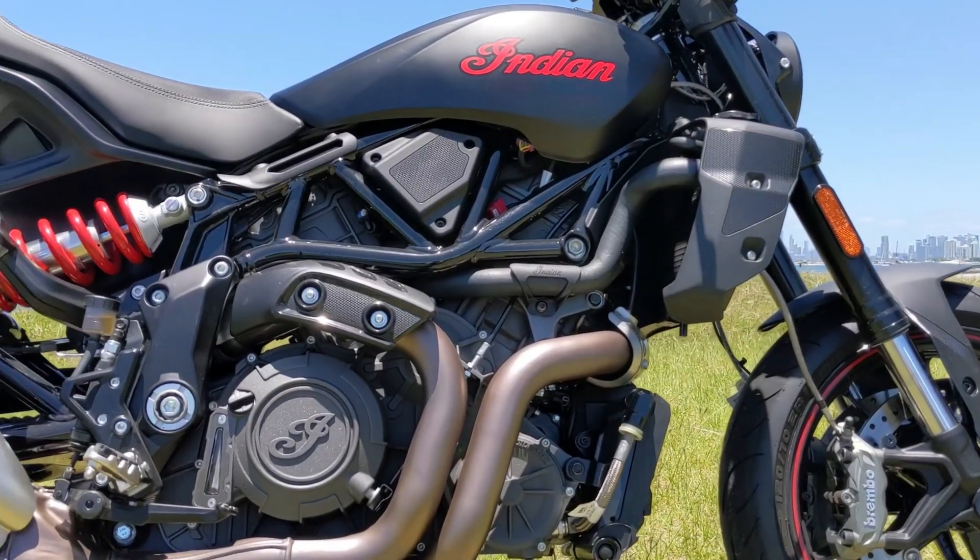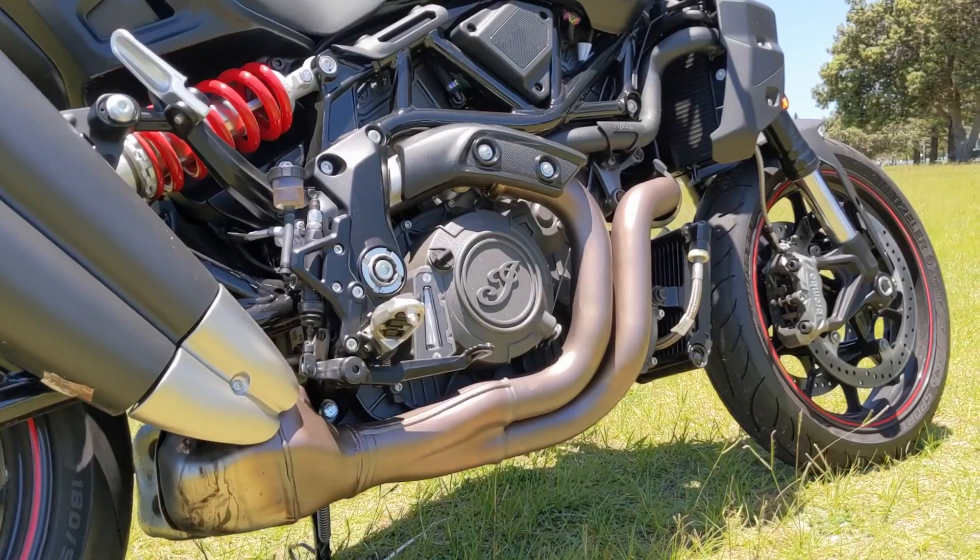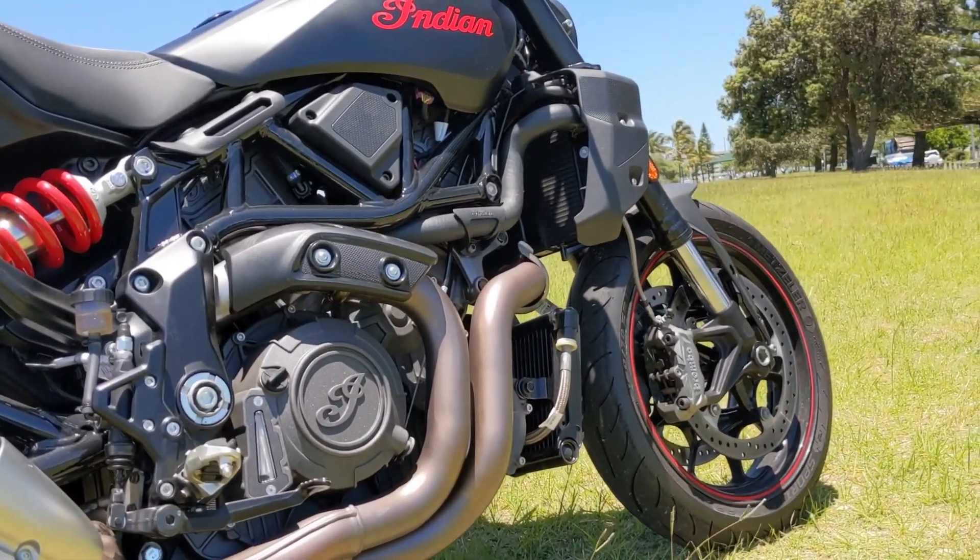To keep the engine cool in traffic, the FTR has rear cylinder deactivation, which helps mitigate the amount of heat being transferred to the rider at idle.